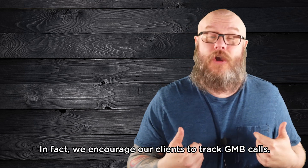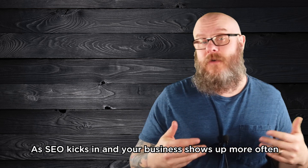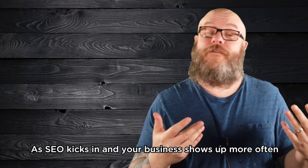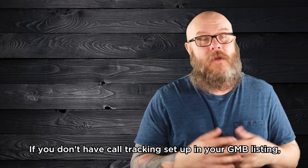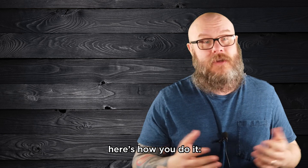In fact, we encourage our clients to track GMB calls. As SEO kicks in and your business shows up more often in local searches, you can see the call volume going up as well. If you don't have call tracking set up in your GMB listing, here's how you do it.